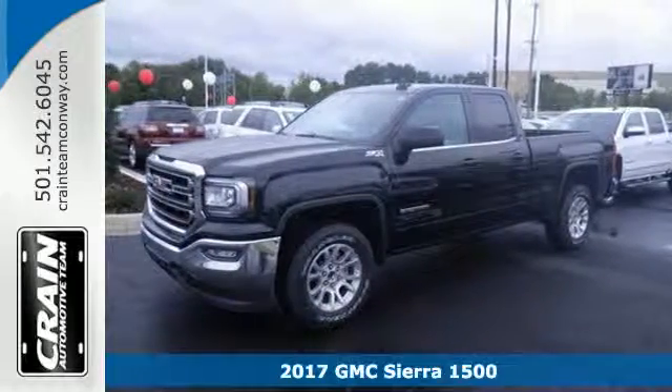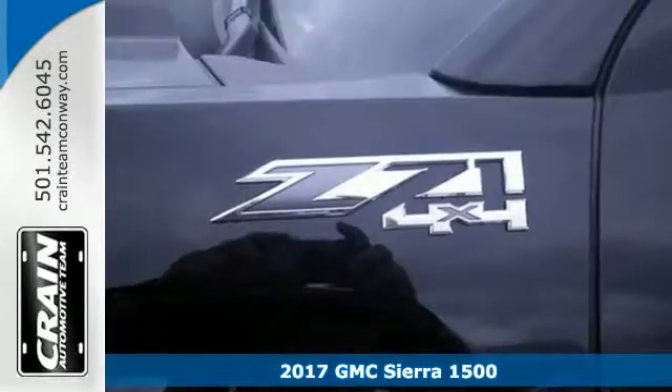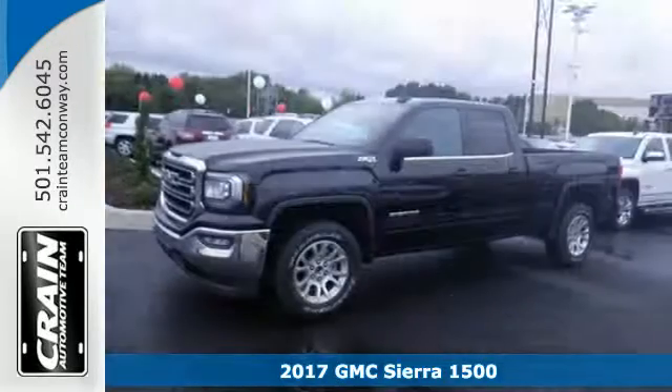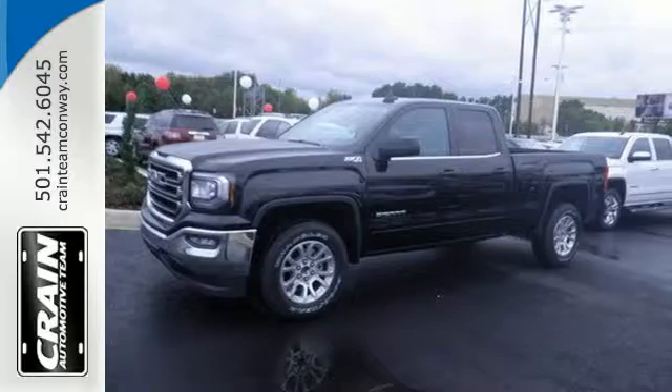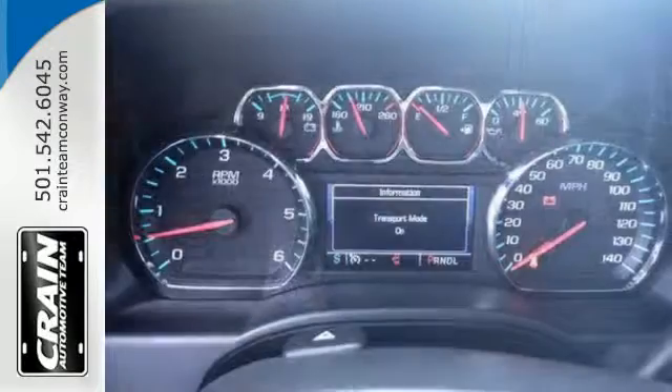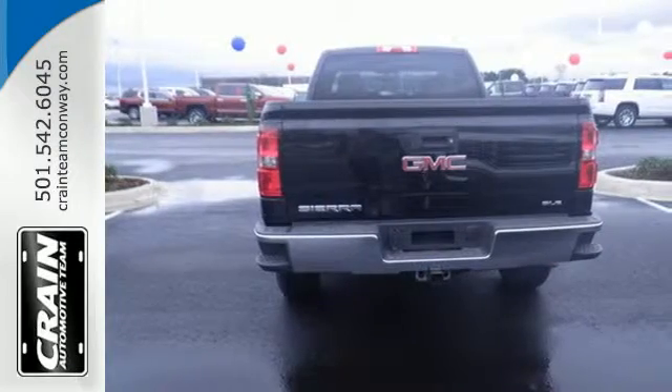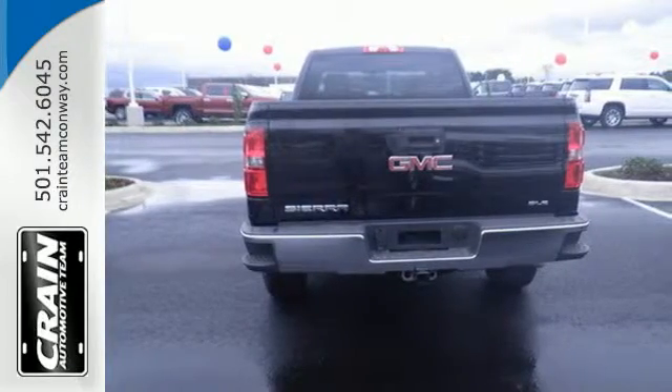It's a 2017 GMC Sierra 1500 — the ideal truck for a visionary. The body takes the brunt of rugged terrain while giving you essential comfort with premium touches. The Ecotec3 engine works in combination with active fuel management and direct injection to provide optimum fuel efficiency without sacrificing power.